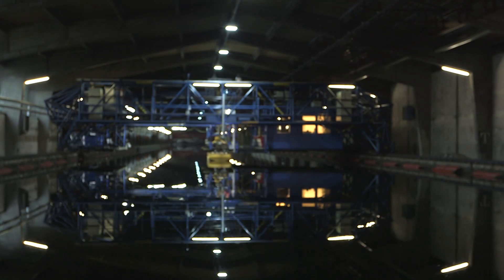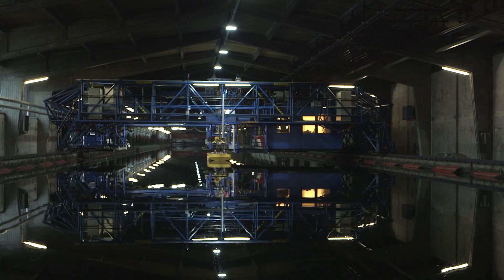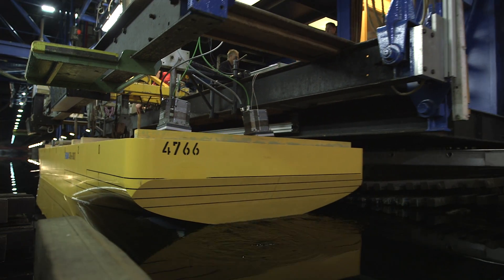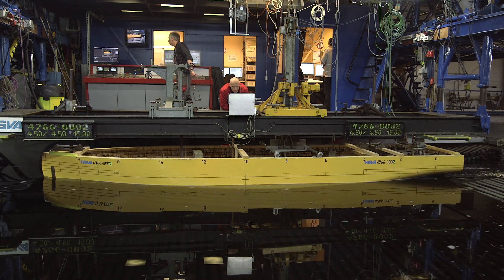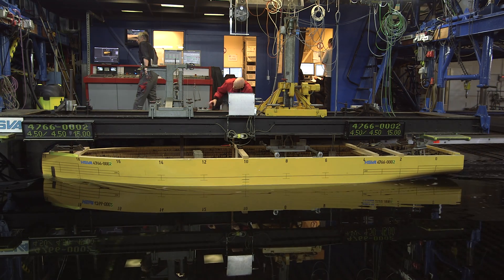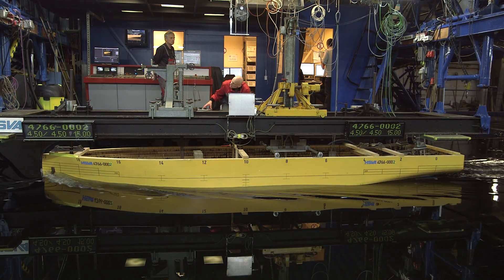Technology like this is the result of years of rigorous development and testing, including model testing in this specially built facility. Here engineers and ship designers can find out exactly how to hone the Azipod's performance, marrying it with the ideal hull design.